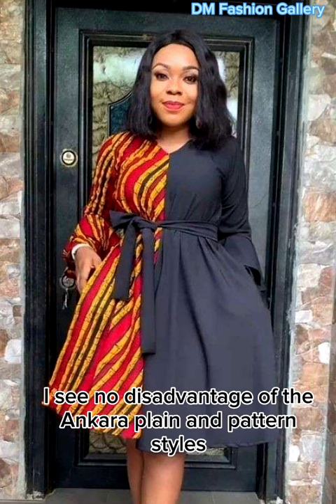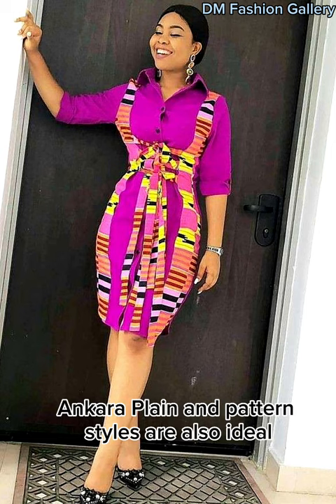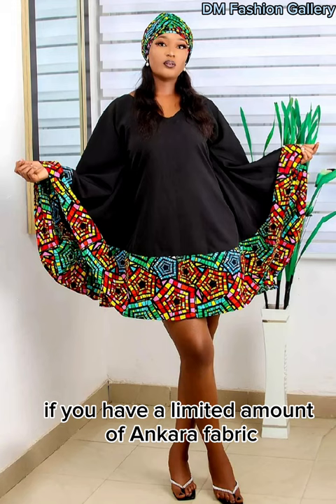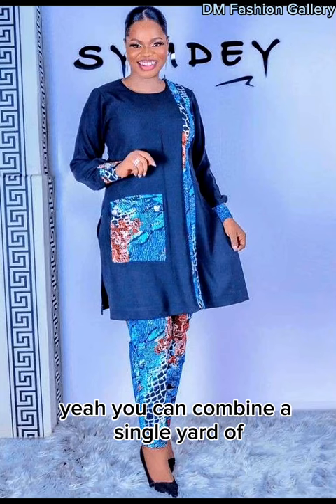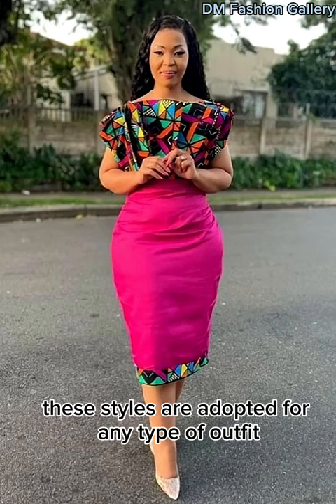I see no disadvantage of the Ankara plain and pattern styles — only advantages. They can be worn for different occasions including weddings, parties, and churches, as they make you look outstanding. Ankara plain and pattern styles are also ideal if you have a limited amount of Ankara fabric. You can combine a single yard of Ankara with a plain material to give you something stylish and beautiful. These styles are adopted for any type of outfit.